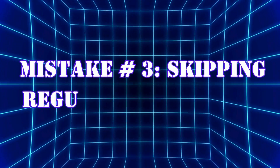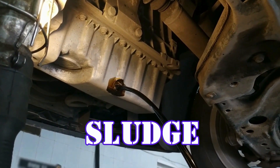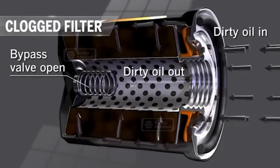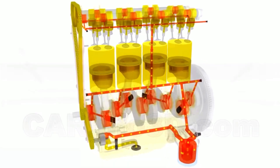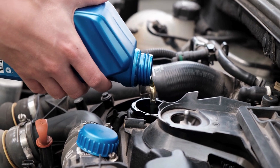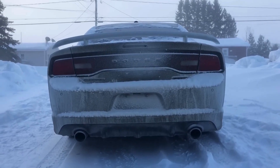Mistake number three: skipping regular oil changes. Engine oil collects dirt, sludge, and other contaminants over time. During cold starts, degraded oil struggles to flow properly, leaving critical engine parts unprotected. Fresh oil circulates faster and provides better lubrication, especially in low temperatures. Neglecting oil changes increases the likelihood of long-term damage, especially in winter conditions.